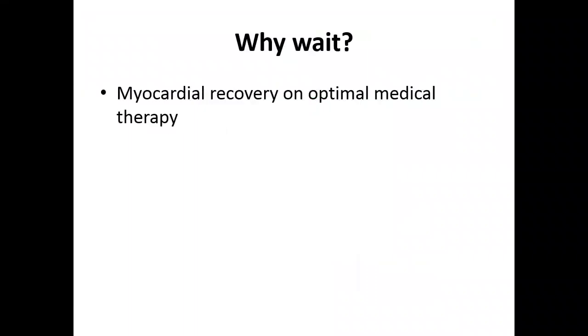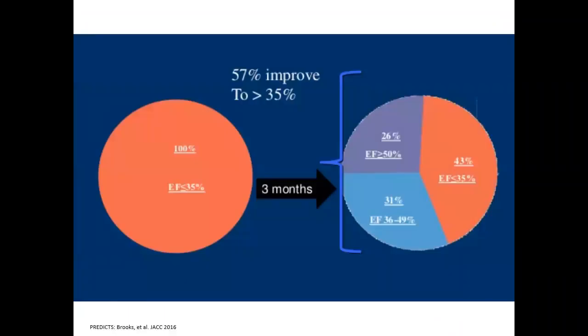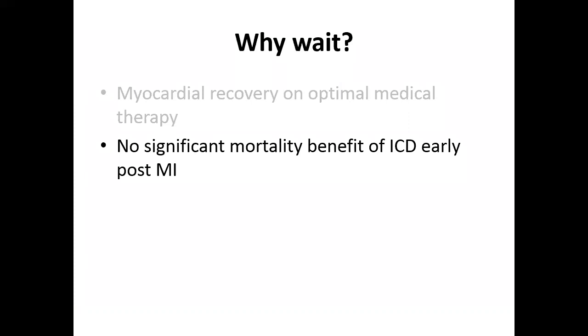Why are we waiting before implanting an ICD? Because there is a chance of myocardial recovery on optimal medical therapy. In a 2016 JACC article, patients with EF less than 35% treated with optimal medical therapy showed 57% improvement with EF rising above 35%, and 26% had normalized EF above 50%. Also, there is no clear evidence of significant mortality benefit for early ICD after MI. We want to confirm whether patients will recover before committing them to an ICD.